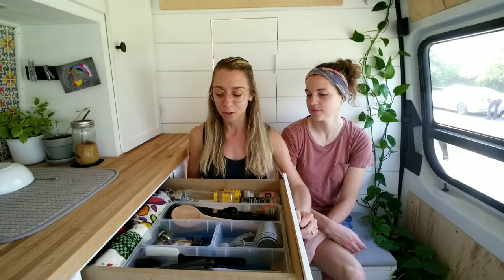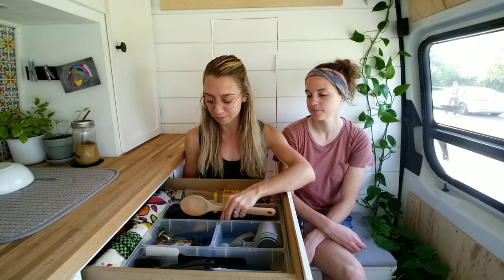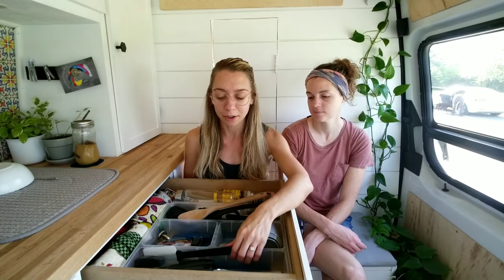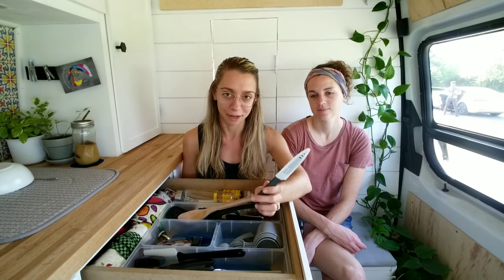As well as our pot and pan, we have a whole drawer of cooking things: a wooden spoon, a slotted spoon, scissors, tongs, a cheese grater, a spatula, a rubber spatula, a can opener, and a single cheap knife.